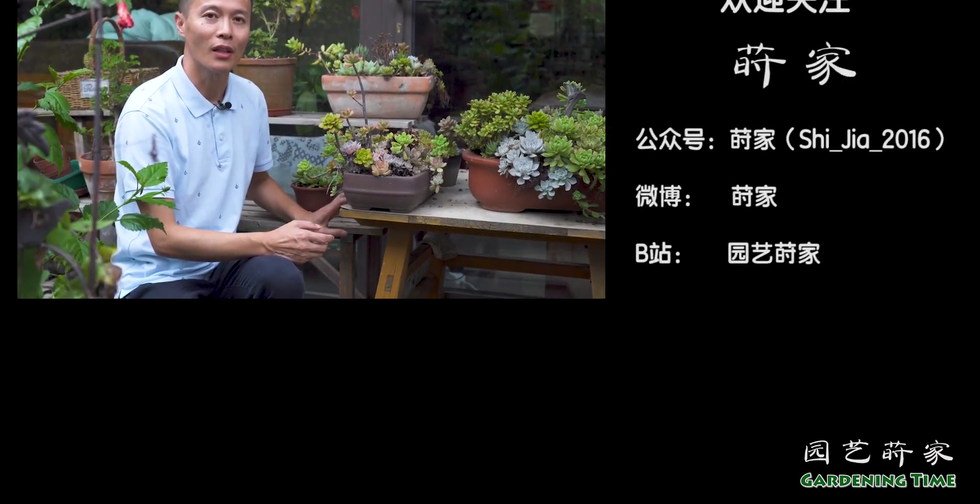那么现在十月份天气转凉了，非常适合园艺劳作。我也希望大家抓紧时间，因为这个时间点植物还是能够旺盛地生长一下。那么这期节目就是这样，我们下期节目再见。